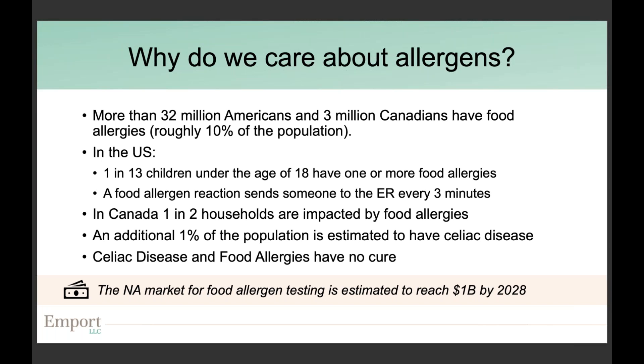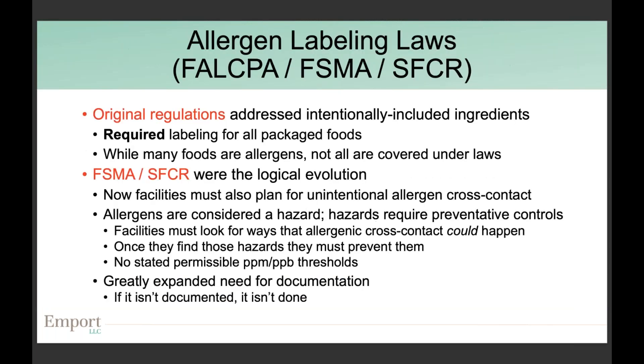If health reasons alone don't motivate concern, the market for food allergen testing in North America is already well north of $700 million and is estimated to reach around $1 billion over the next five to six years.